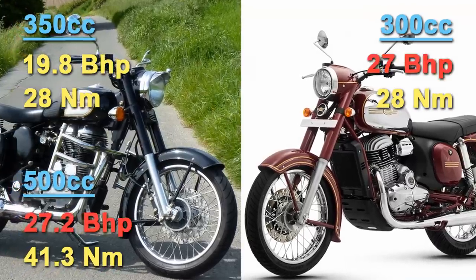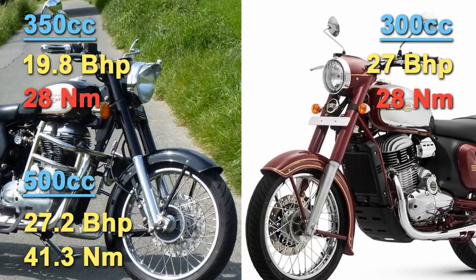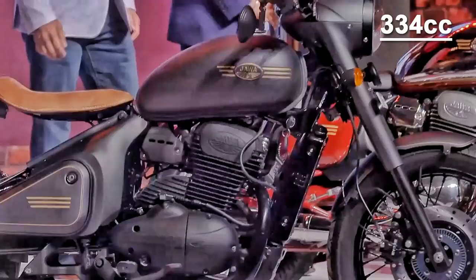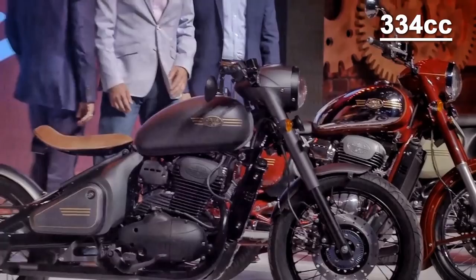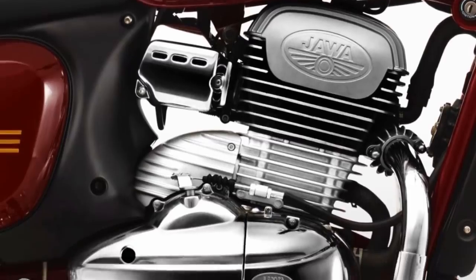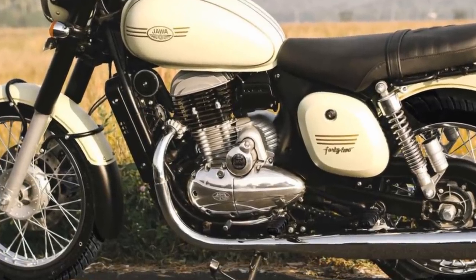The Java engine has got the same power output as the RE 500cc engine and the same torque figure as its 350cc. The Perak has got even more power and torque with a bigger engine at 334cc. This engine is similar to the other Javas but with bigger output — it produces 30 bhp power and 31 Nm torque. The engines have a flat torque curve which is available from very low down the RPM.